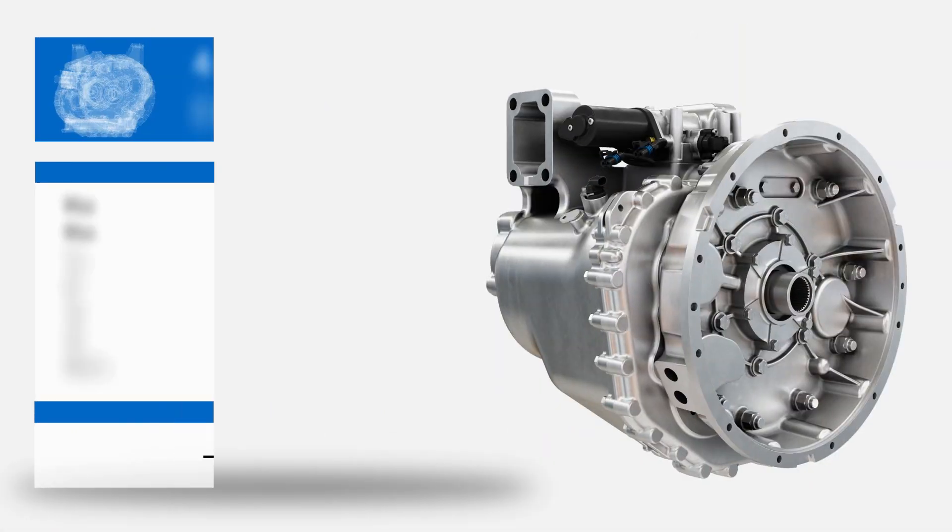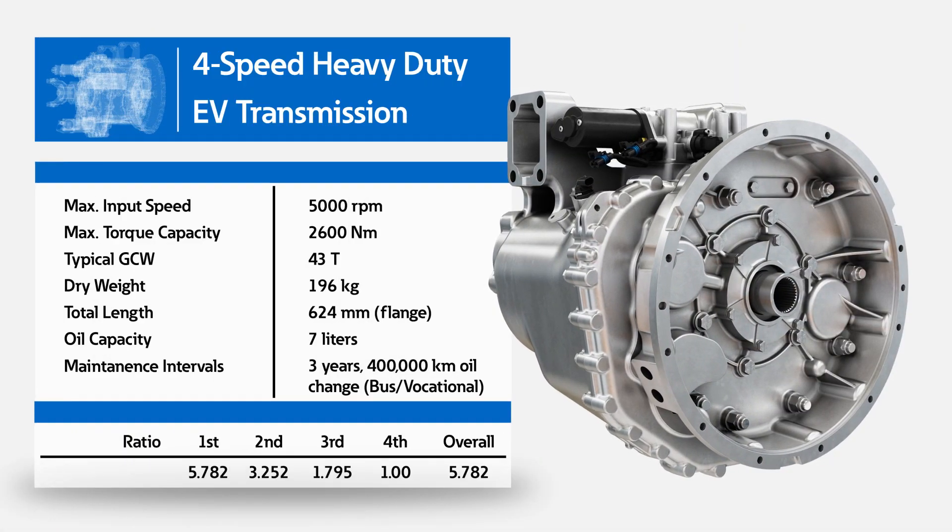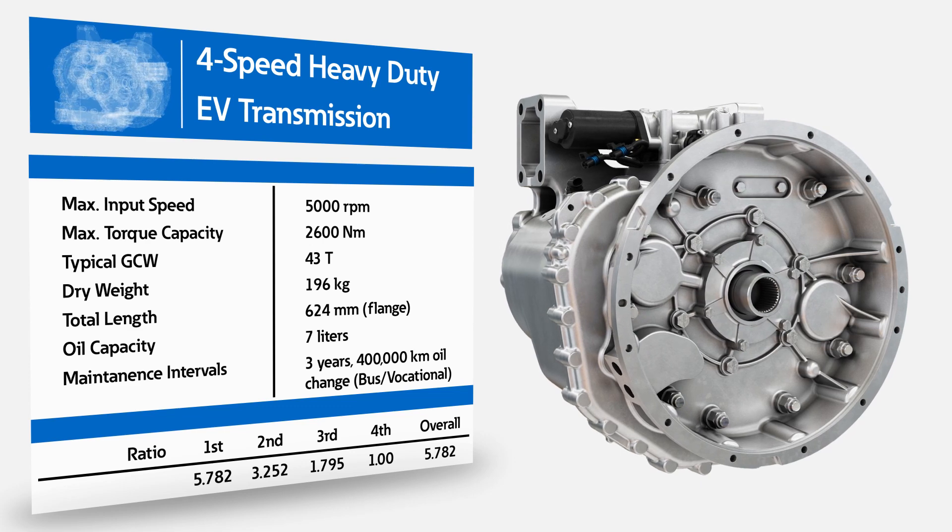The EV transmissions can be tailored for a range of electric commercial vehicle applications, motor pairings, and custom shift calibrations.